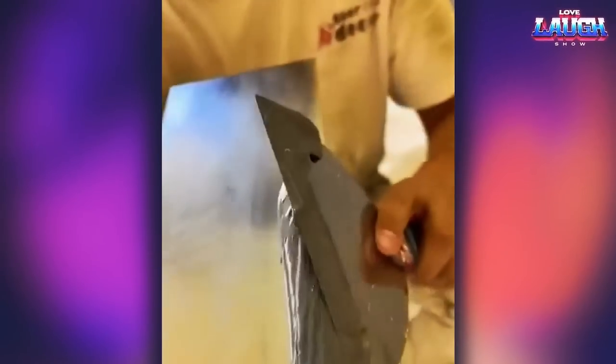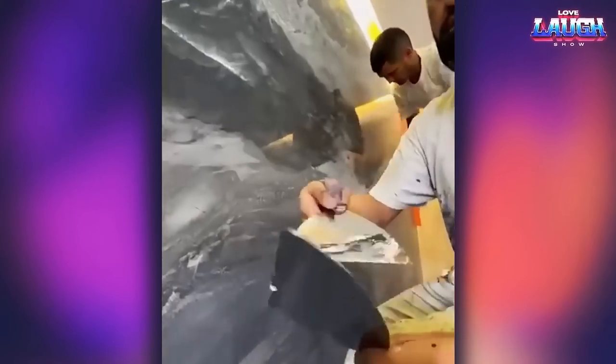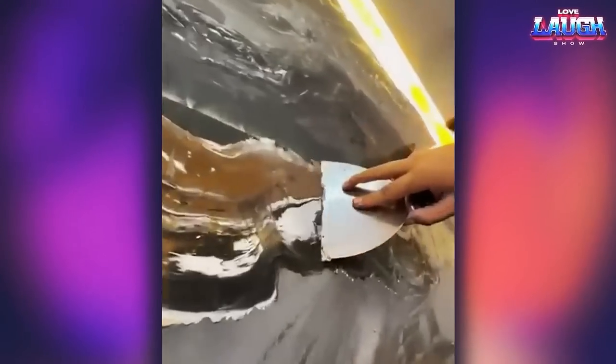These guys do an amazing stone effect. This effect can be achieved with special plasters which are made from high-quality limestone. Using different application techniques, you can get a super realistic stone imitation.